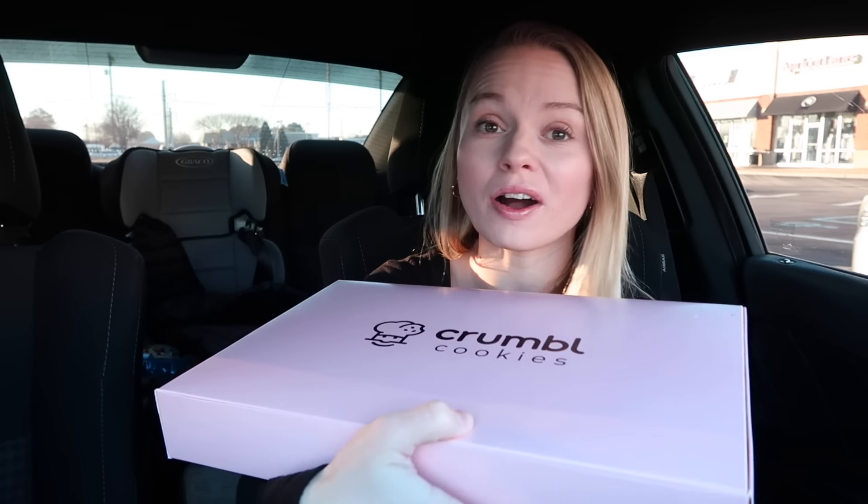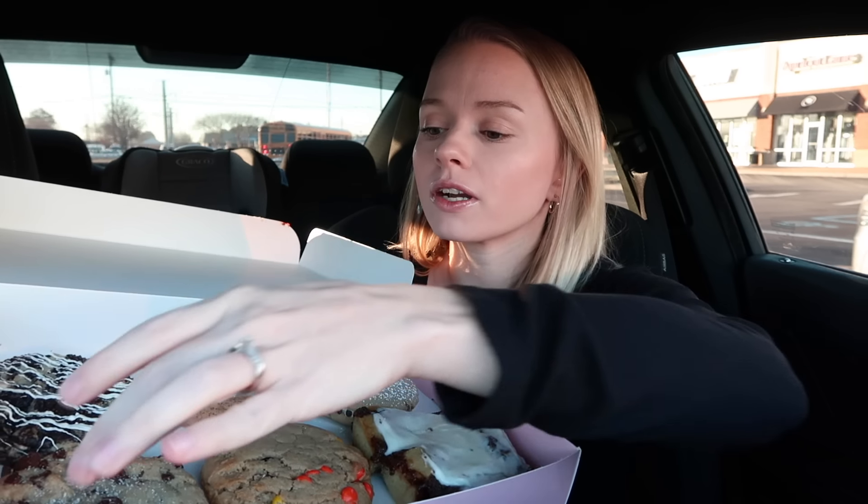Hey guys, welcome back to another video — another Pink Box Unboxing Monday! This is an exciting week. They came out with two new things: whatever this is — it looks like bread, I'm not really sure — they were testing it out in select locations and I think they finally made it worldwide. We also have a new cannoli, and Crumbl's doing something with these sandwich-like top cookies. It feels like they come out with a new one every single week since the new year. Let's get started.